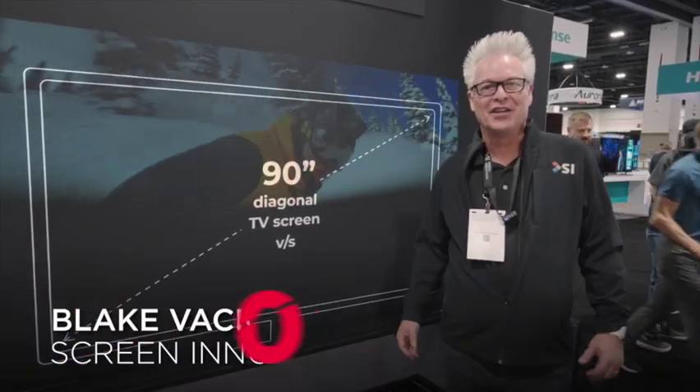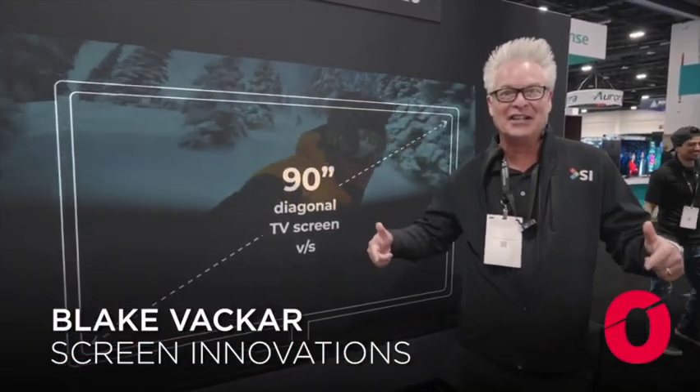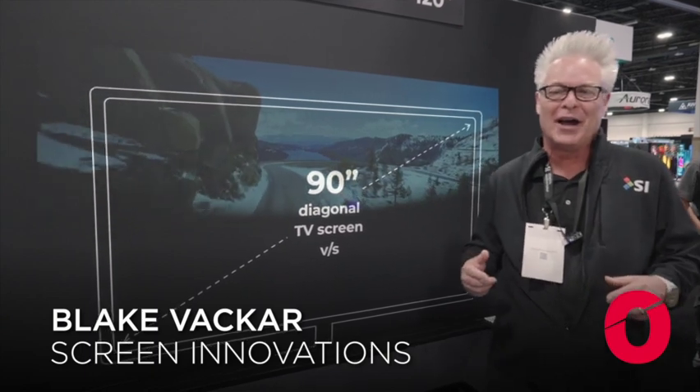Hey guys, Blake here at the Screen Innovations Galactic Headquarters — the satellite edition here at CDO 2023 in Denver, Colorado.